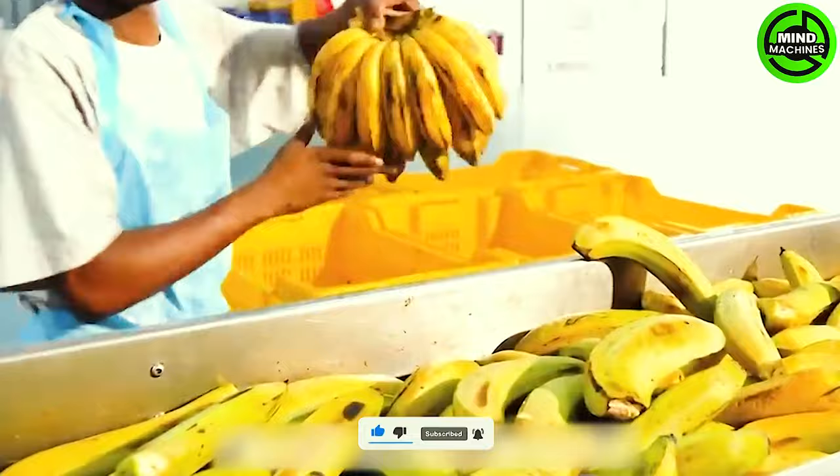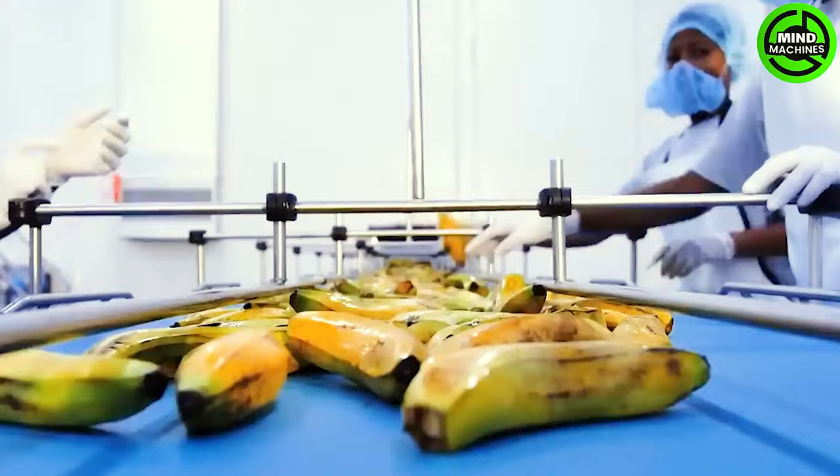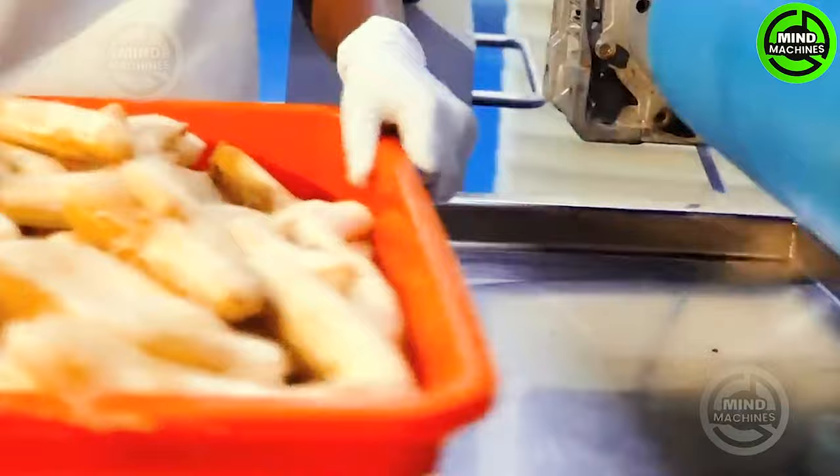The comprehensive production process solution encompasses the full automation of banana slicing, frying, degreasing, flavoring, and packaging. This results in banana slices that can retain their original flavor more effectively.